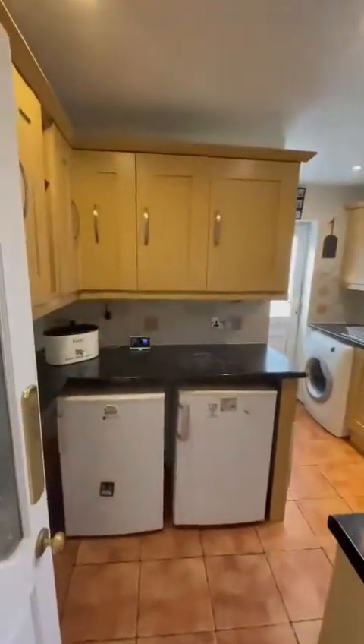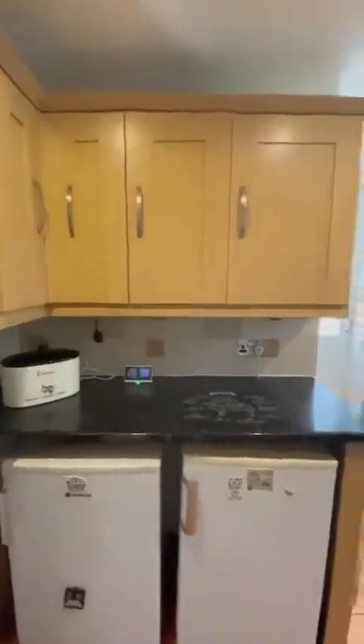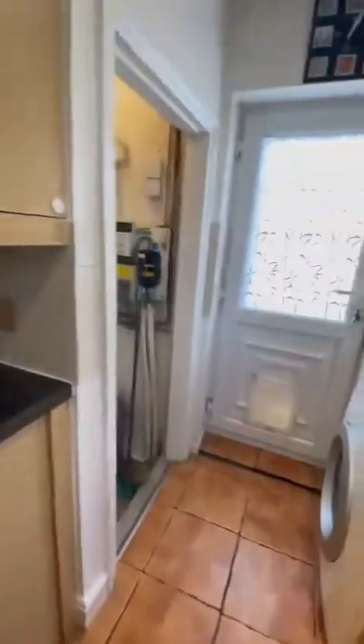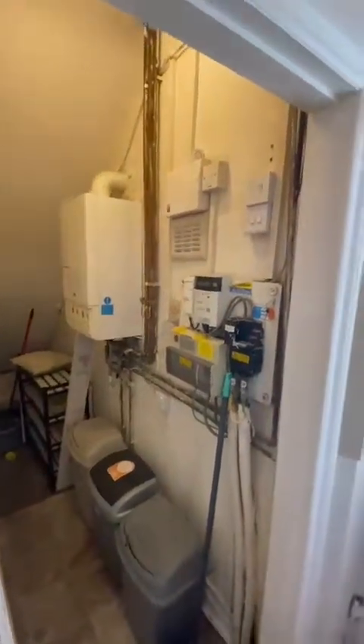Then we have the modern fitted kitchen. For the size of the kitchen it has a fantastic amount of cupboard space, integrated cooker, space for your washing machine and under counter fridge freezer. There's also a pantry under here which houses the boiler and the meters.